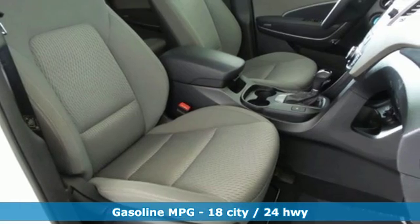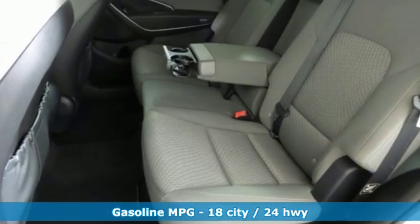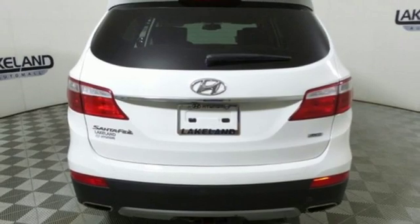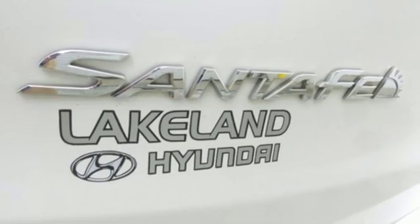It comes nicely equipped with features you'll love: streaming audio, wireless phone connectivity, front heated bucket seats, four 12-volt power outlets, manual tilting steering column, V6 engine, aluminum wheels, electronic shift on the fly, and power heated mirrors.